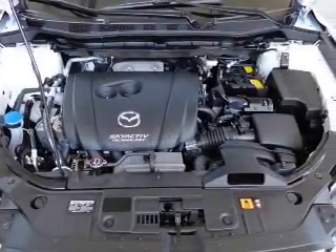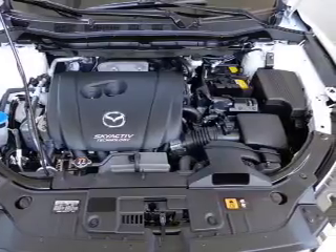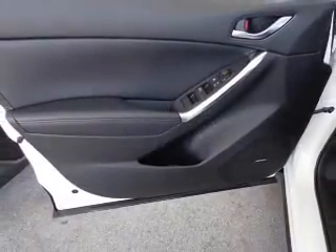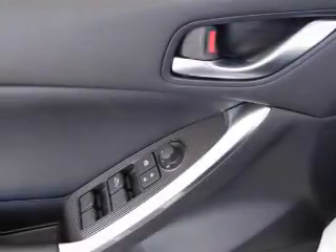Indulge in the comfort of heated seats. Enjoy the flexibility of multi-zone temperature controls. Let the outside in with a power sunroof. Let us put you in the driver's seat today — call or click to contact us.